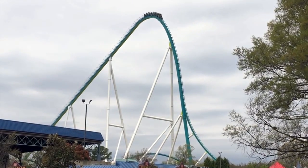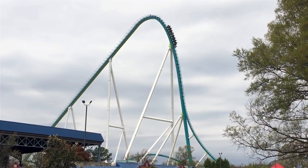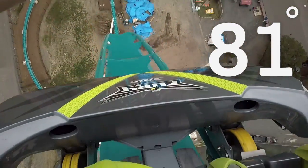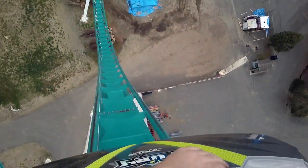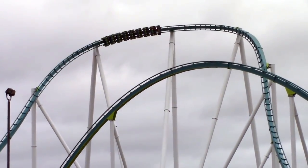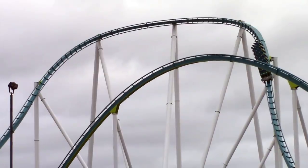Once riders of Fury reach the top, they crest over the hill and begin to descend the 97.5 metre drop at an angle of 81 degrees. This height allows for the incredible speed of 153 kilometres per hour to be reached before riders enter a 58 metre barrel turn and continue on with their experience.